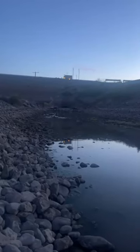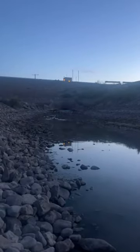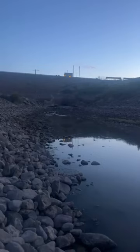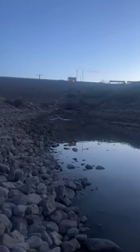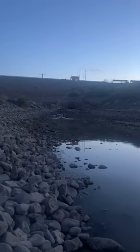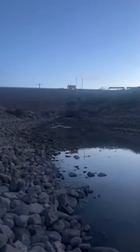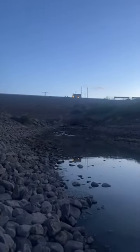Good morning from Caballo Lake in southern New Mexico, just above Hatch. It's 6:01 and they have just opened the gates for the water to start coming down the Rio Grande. I don't know if you can hear it or not, but they just opened it.